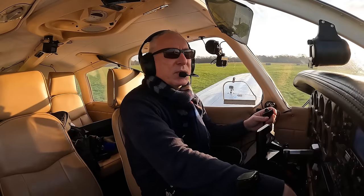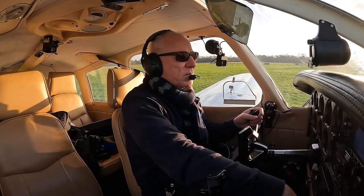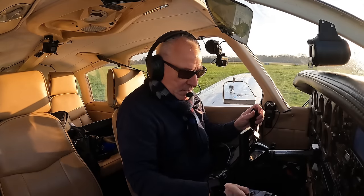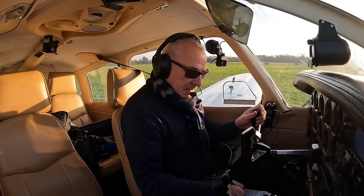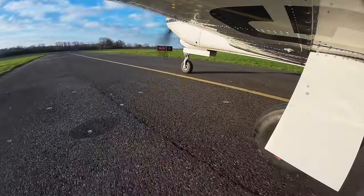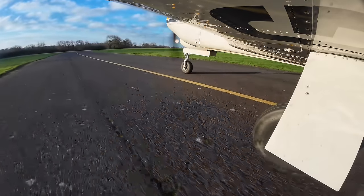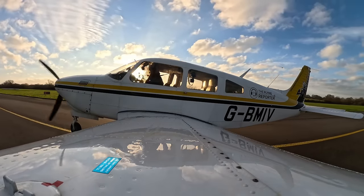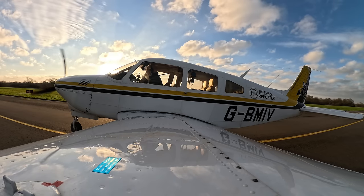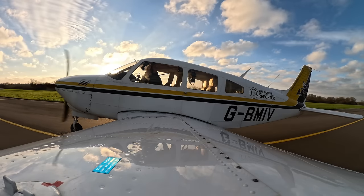Golf India Victor, Bravo 2, ready for departure. Golf India Victor, hold Bravo 2 — after departure left turn out via junction, not above altitude 1,400 feet. Hold position Bravo 2. Golf India Victor correct, backtrack, line up runway 06. Backtrack, line up runway 06. Golf India Victor. Okay, good stuff. Clear on the climb out. Clear on approach. Runway 06, wind 070, 10 knots — clear for takeoff. Clear for takeoff runway 06. Golf India Victor.